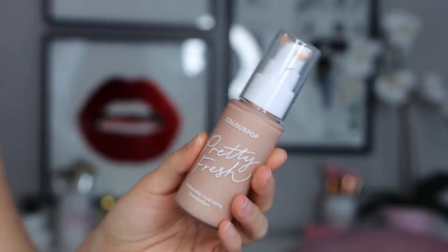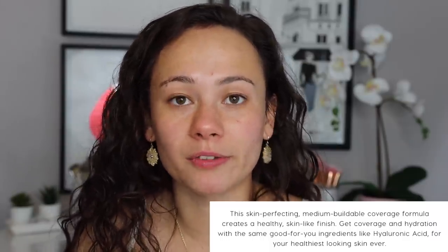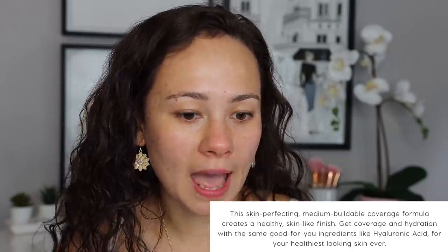I just love the sound of 'hyaluronic hydrating foundation' — that's why I wanted this, because my skin is dry. Anytime a foundation says it has hyaluronic acid and it's really hydrating, I'm like yes, bring it to me. This is supposed to be skin-perfecting medium buildable coverage that creates a healthy skin-like finish — not necessarily dewy, just healthy skin-like medium coverage. And it is oil-free, vegan, and cruelty-free.